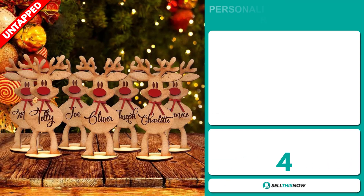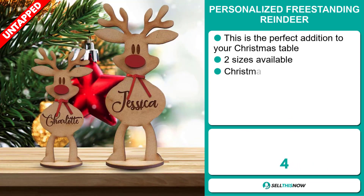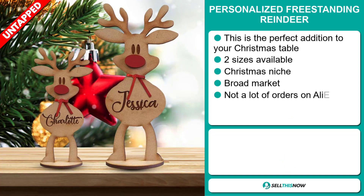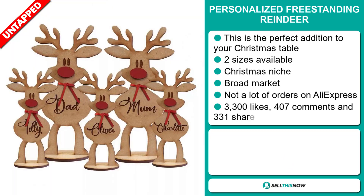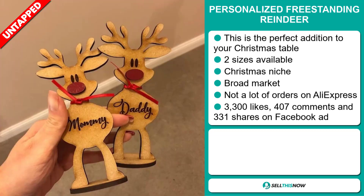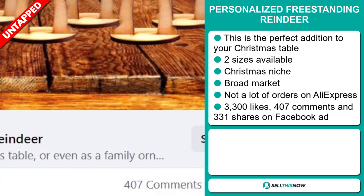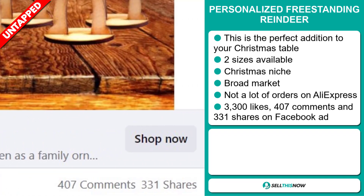Our next product is the Personalized Freestanding Reindeer. This is the perfect addition to your Christmas table. There are two sizes available, and it falls under the Christmas niche market. We also think it has a broad market base and a lot of untapped potential. So far there haven't been many orders on AliExpress, so you could definitely take advantage of this. The Facebook ad has 3,300 likes, 407 comments, and 331 shares.